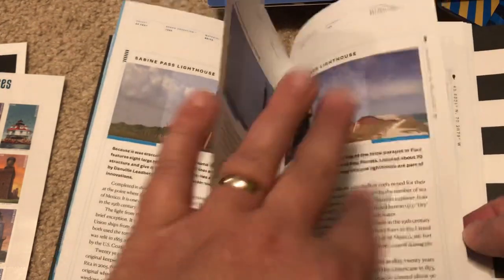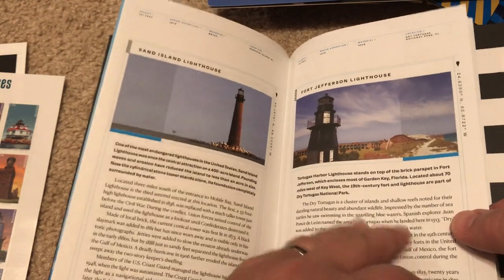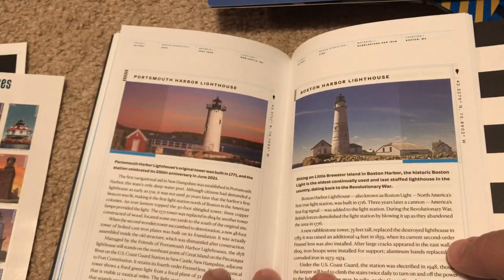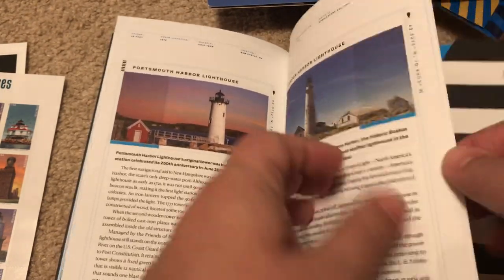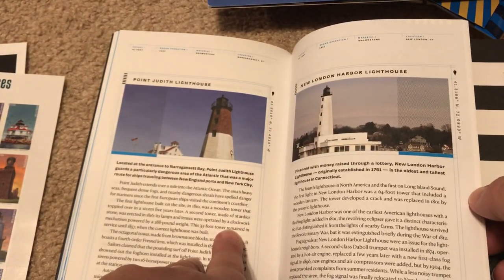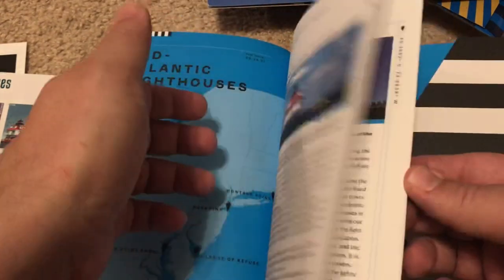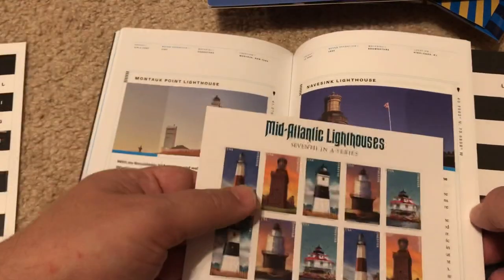Biloxi, Sand Island, Fort Jefferson — Portland Head, Port Smith Harbor, Boston Harbor, Point Judith, New London — we have this one, we have this one, Montauk Point right here.